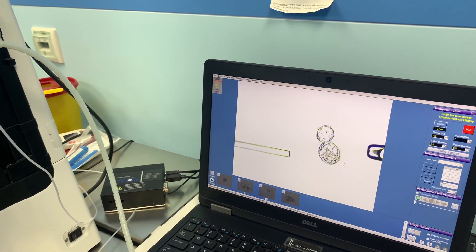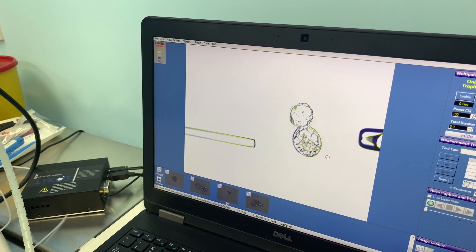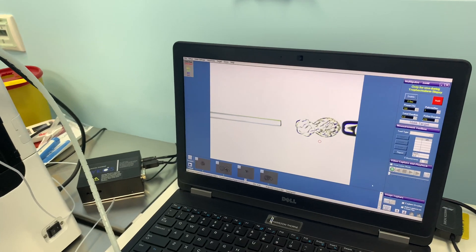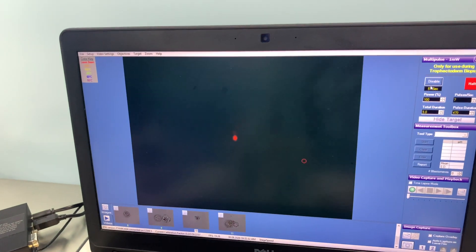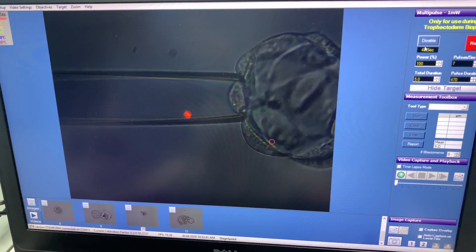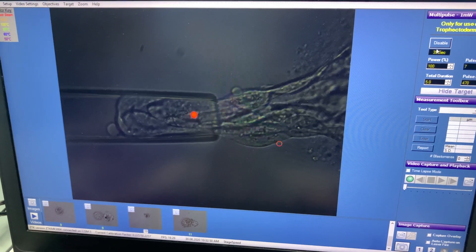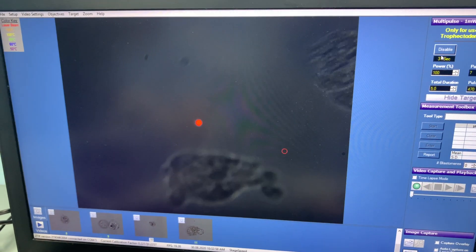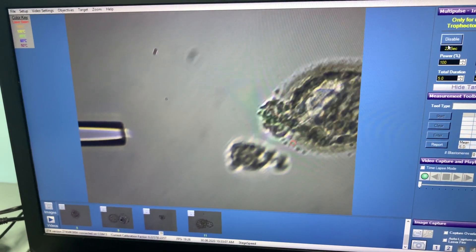I am pulling the trophectoderm cells around the blastocyst, which is a totally hatched blastocyst, while the ICM cells keeping the genetic material and the fetus part remain protected. We position the holding pipette so that the ICM is far away from the biopsy pipette. Then we activate the laser at high zoom and carefully calculate four to five cells from the trophectoderm part, taking several laser shots to retrieve the biopsy cells.